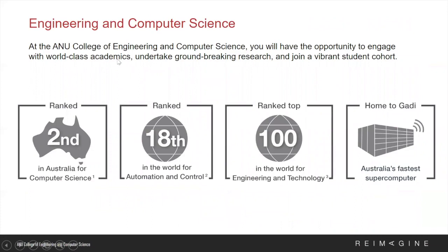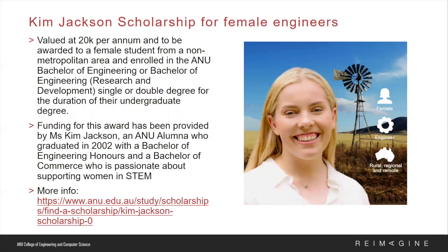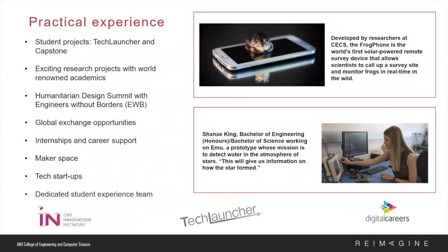So why engineering and computing at ANU? At the College of Engineering and Computer Science, you will have the opportunity to engage with world-class academics, undertake groundbreaking research, and join one of the most vibrant student cohorts. We are ranked 18th in the world for Automation and Control, we are home to Gadi, and we are ranked top 100 in the world for engineering and technology. This year our College is promoting a new scholarship called the Kim Jackson Scholarship for Female Engineers. Named after ANU Engineering alumna and tech investor Kim Jackson, this scholarship is valued at $20,000 per annum for each year of an ANU undergraduate engineering degree.